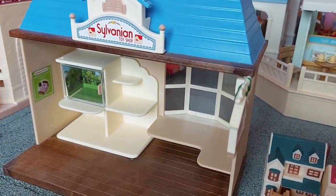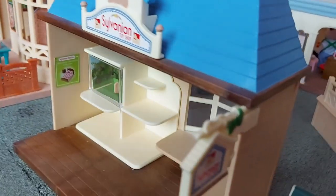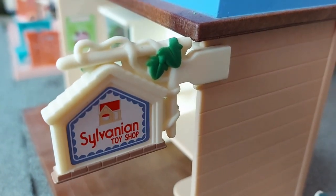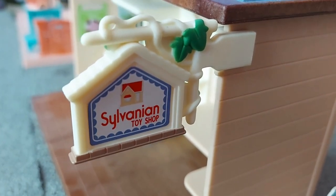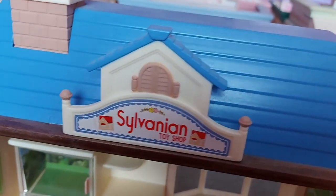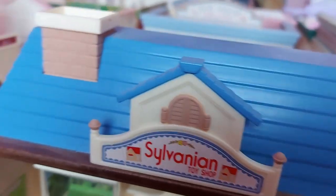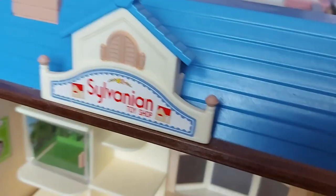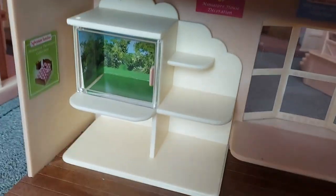I'll show you the shop in more detail. I really love that it's got a sign that sticks out the side and it's shaped like a house, so that looks really cool. And also the sign on top as well. And it has a chimney. It's a really lovely bright blue on the roof.